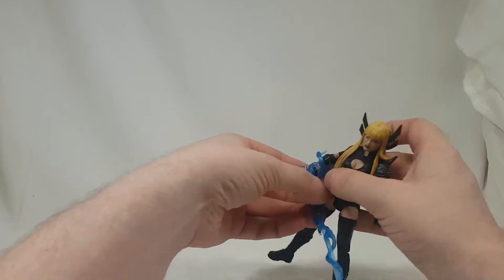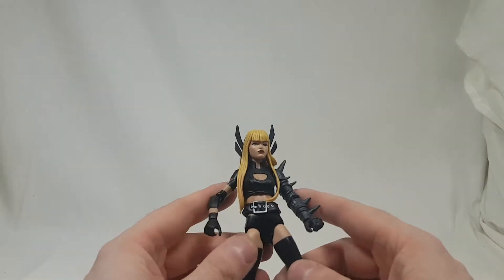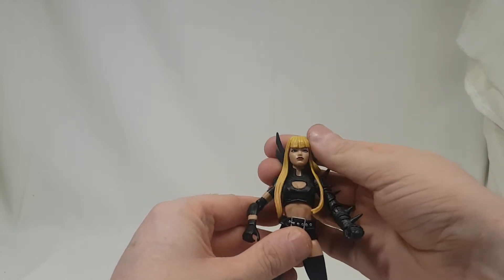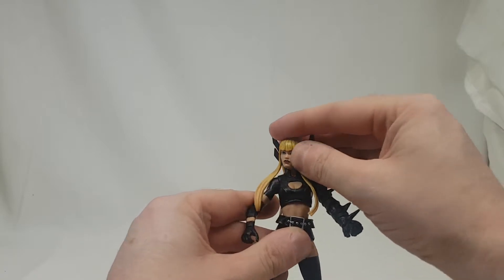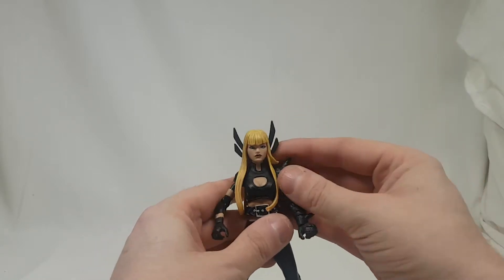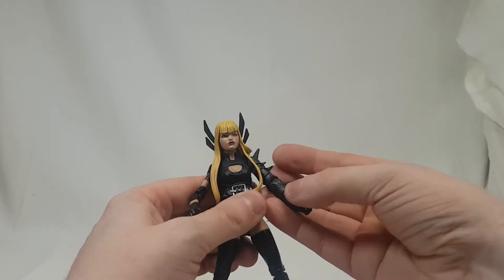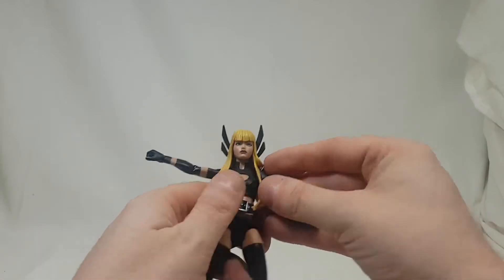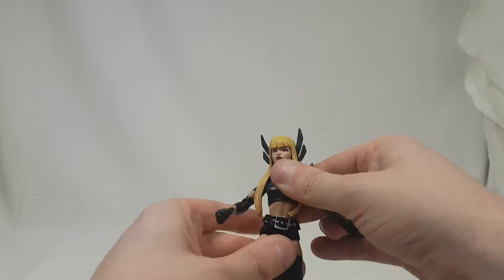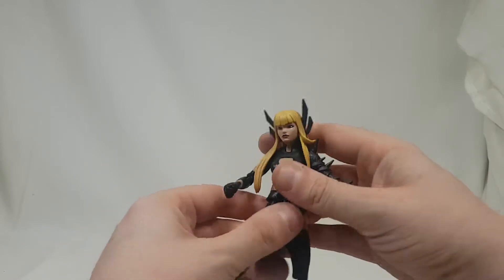Let's get all the weapons and stuff off so we can go through articulation. The head goes down this far, doesn't go up that far, doesn't go to the side that far — it's quite hindered by the hair piece. Arms go all the way up, elbows are single jointed, and go out this far. She does have a belly joint — an ab joint — but it doesn't go around, and no joint here either.